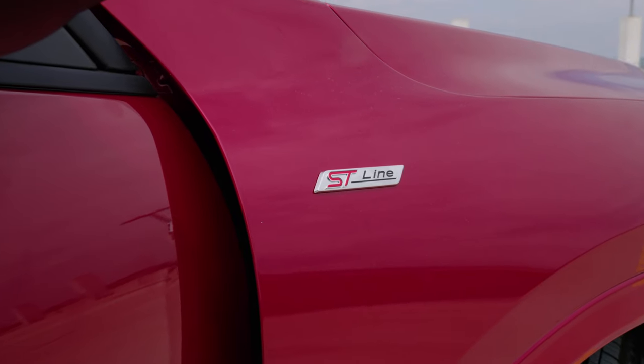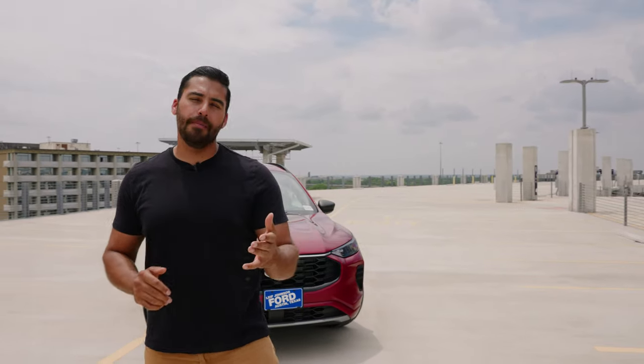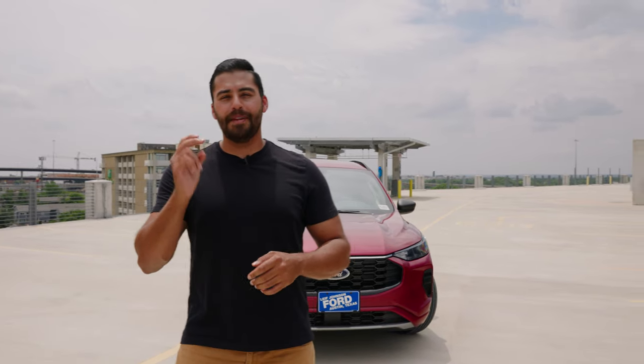That right there is the 2023 Ford Escape ST line. Let me know what you think about the upgrades on the exterior and everything else in the comments below. If we're doing a good job at these videos, hit that like button and don't forget to subscribe. Until next time, guys — peace out.